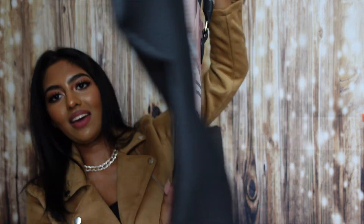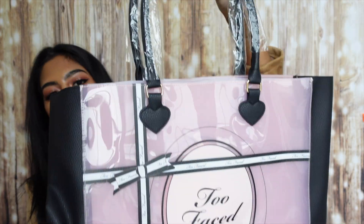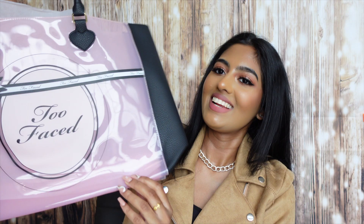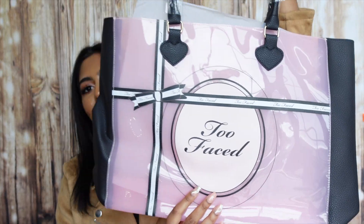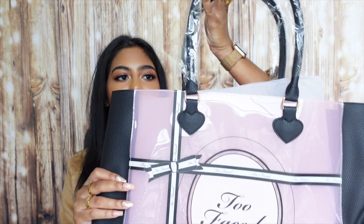The next item in the box is actually really huge — it's a large Too Faced taupe beach bag. This is so adorable and very big. It has a plastic side and a suede side, and it has really big handles too. I'm honestly probably going to use it to go to the beach. It's big and spacious with a suede leather detail on the side — I absolutely love this.